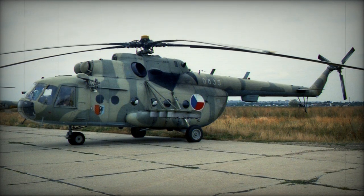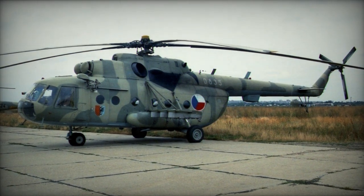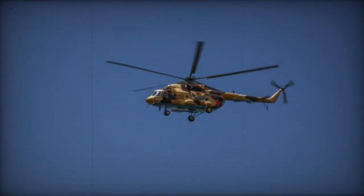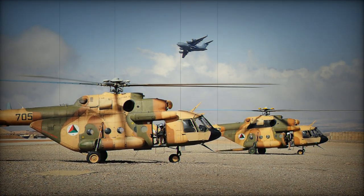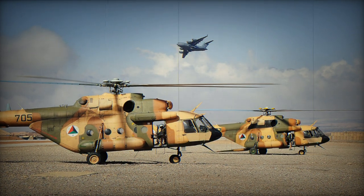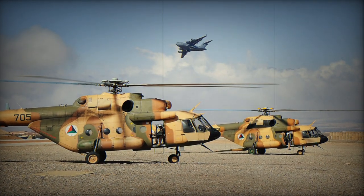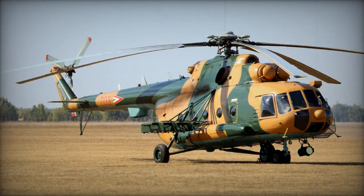Mi-19 is an airborne command post version for tank and motorized infantry commanders. Mi-19R is an airborne command post version for rocket artillery commanders. Mi-171, also known as Mi-17-1, is an export version of the Mi-8MT and a high-altitude operations version powered by Klimov TV-3-117VM engines rated at 2,190 shp each. VK-2500 engines were proposed as an option.